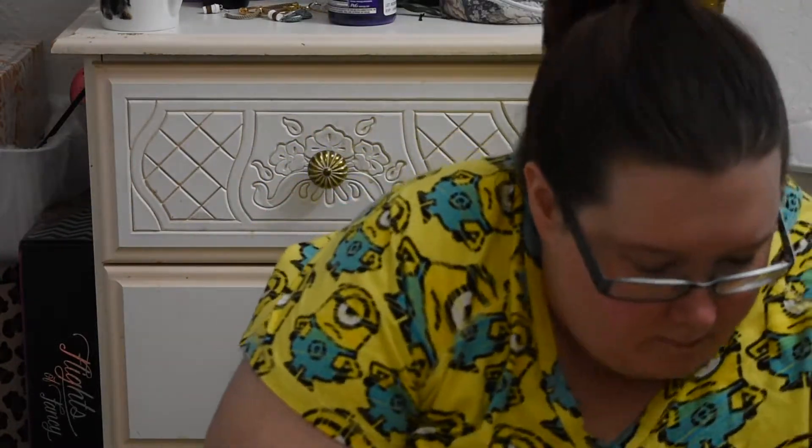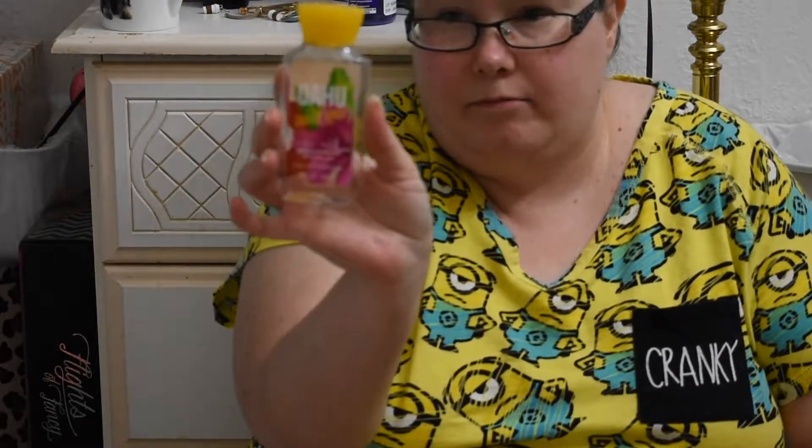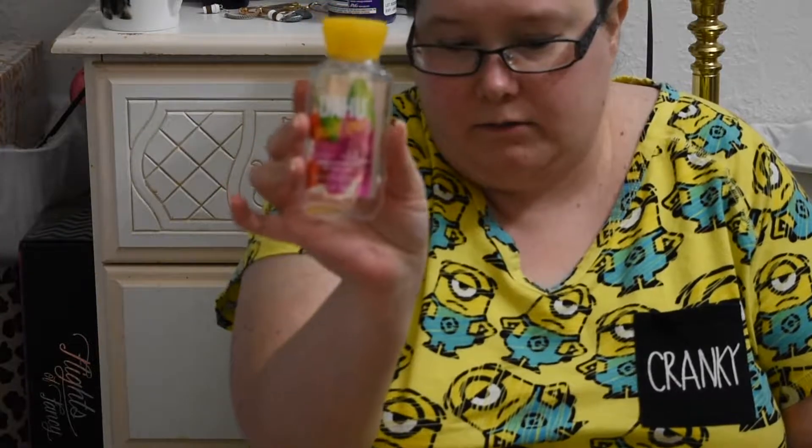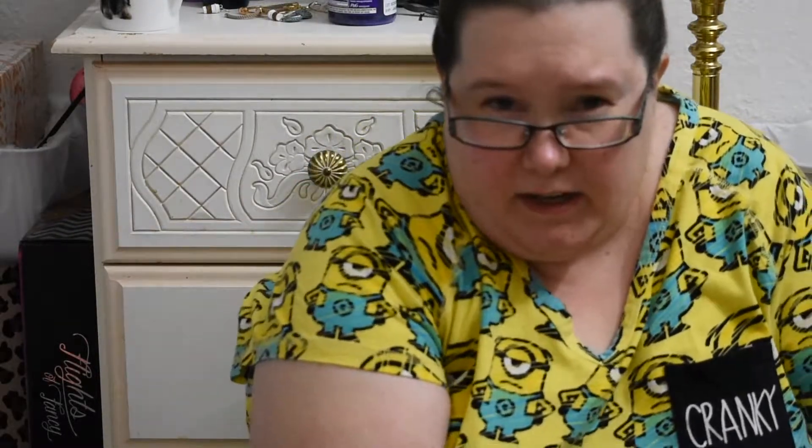I also have a couple of empties. I finished up the Oahu Coconut Sunset Shower Gel and the Premier Edition Designer Imposter Shower Gel by Dior Imposter. This was okay — I probably wouldn't get it again. I probably would buy the Oahu Coconut Sunset again, but that won't be for a while.